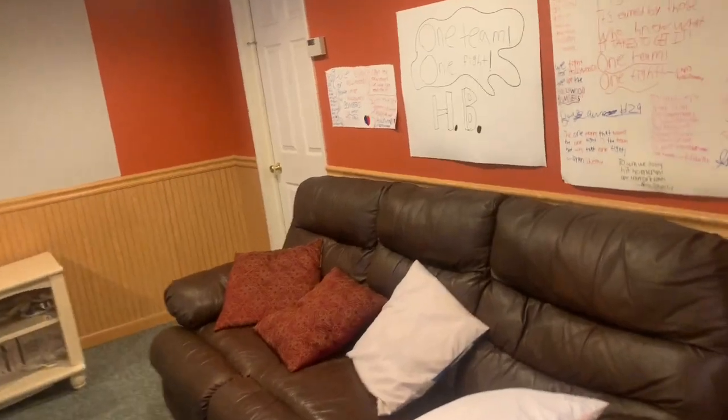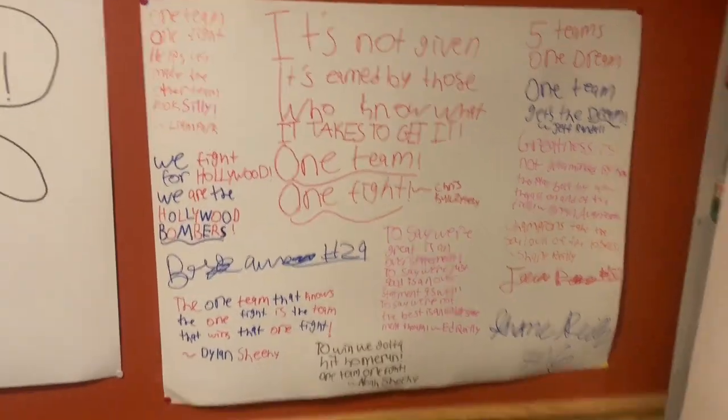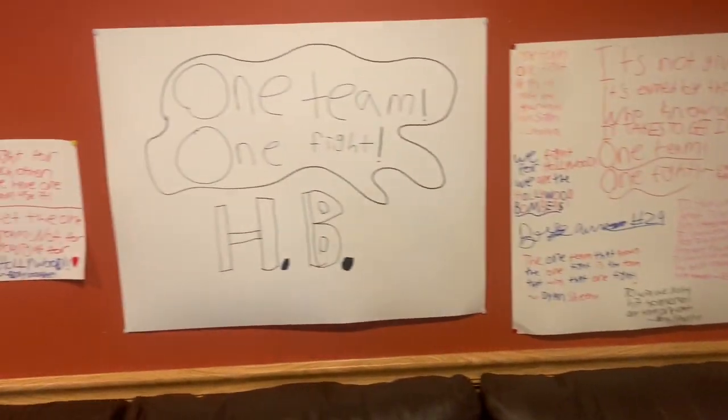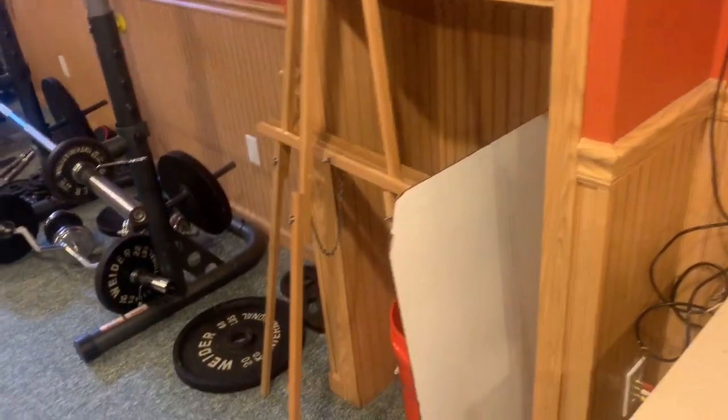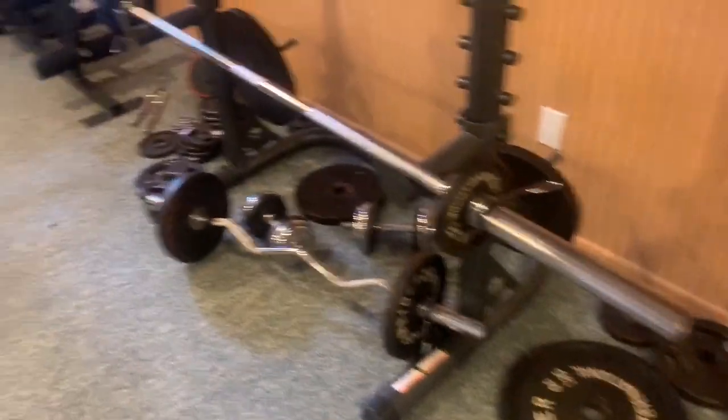Now this leads us to the movie section. The movie section is pretty big. We have all our quotes — one team, one fight, we fight for Hollywood. We have the couches, the projector screen that leads to this wall. Then we have our whiteboard for when we do watch film down here. We have our workout equipment, our weights, a pool table as well, and a ping pong table. A couch and some Sports Illustrated.